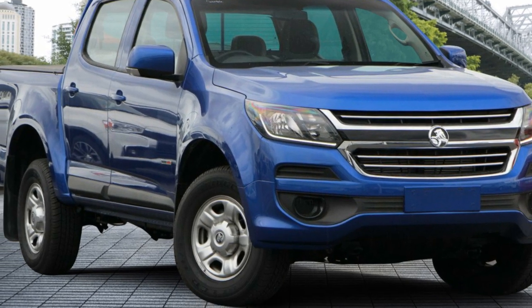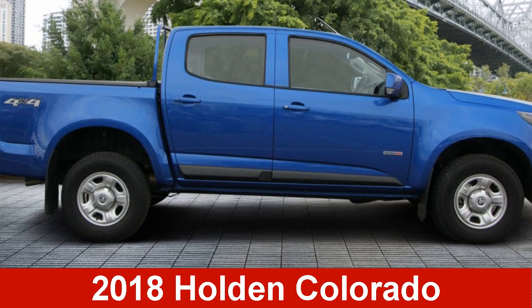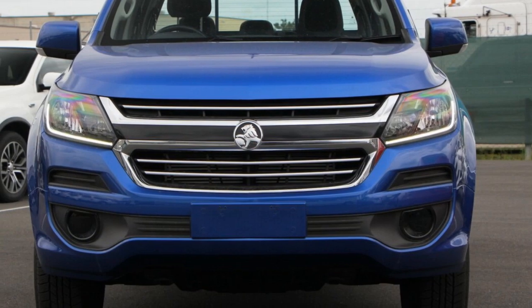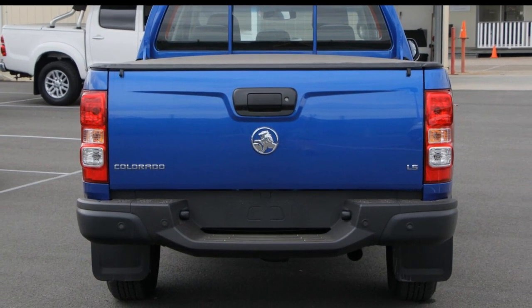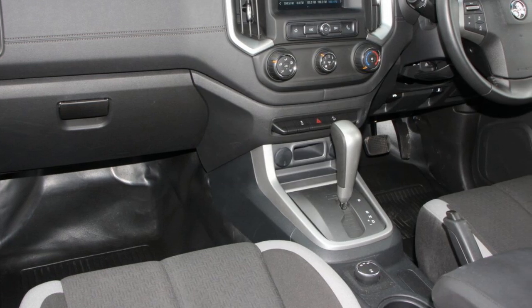We are proud to offer you this great value Holden Colorado. This Colorado has a reliable 2.8 litre engine and a smooth shifting automatic transmission. The attractive blue exterior is complemented by its stylish interior. This vehicle has all the features you could dream of.